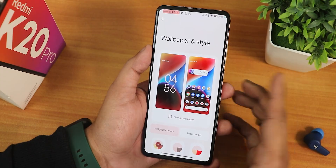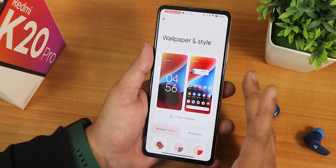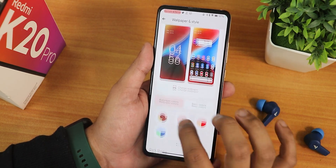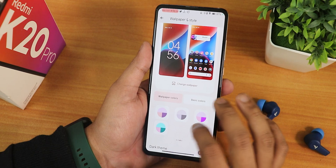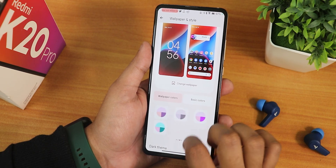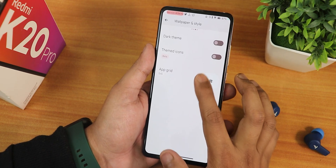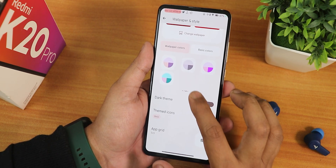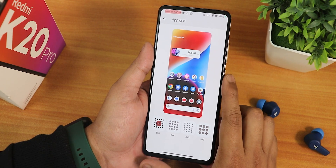In wallpaper and styles I've been using a Fresh Walls wallpaper, which looks beautiful. You can change the accent colors to 16 options from the wallpaper color or choose a basic color individually. There's dark theme and themed icons, and up to a 5x5 grid option.